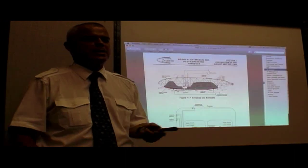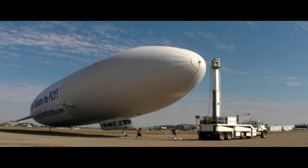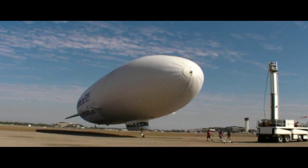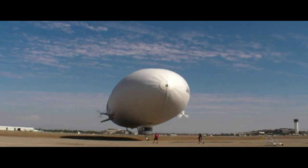Besides the usual fuel, weight, and weather considerations, airship pilots must also manage ballast and buoyancy. This airship is one of only four of its kind in the world. This one is used mainly for sightseeing, advertising, and some charter and photo flights. But the ships can also be used for scientific research missions, cargo, and exploration.